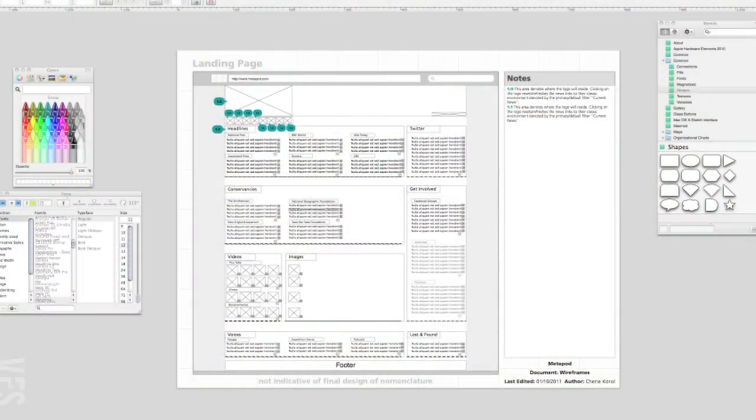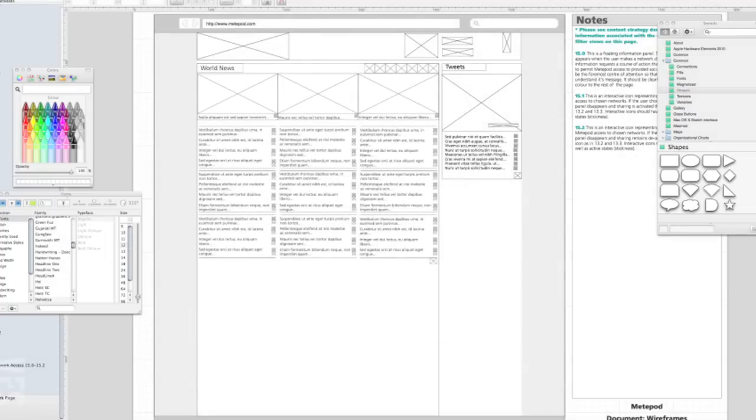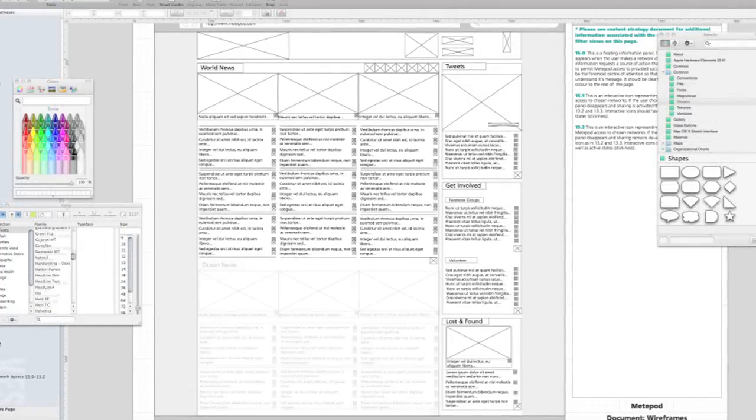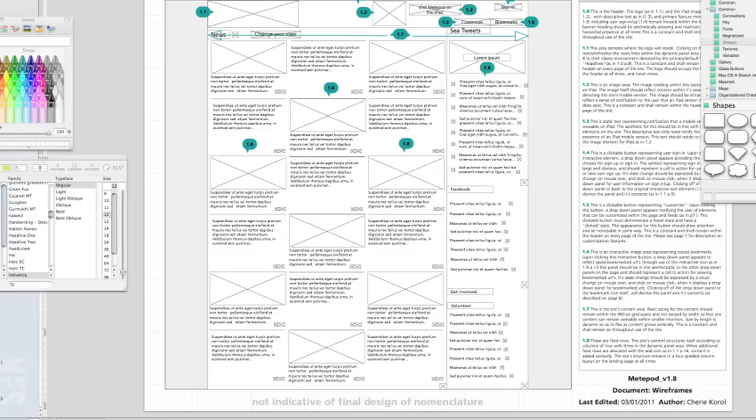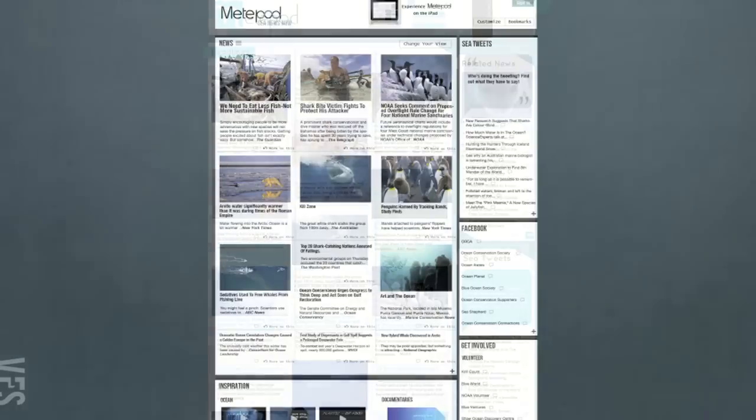When I started to organize the wireframes, it became, I think, the most fluid step in the whole project. I'd already started to visualize how the site might look at this point, so it became a back-and-forth process. And this is how the project went for the latter part of it. I made a lot of changes and tried a lot of things, but I had fun and learned a lot.